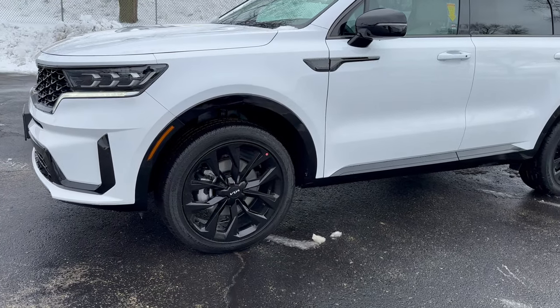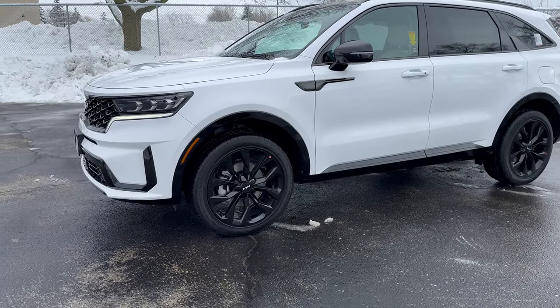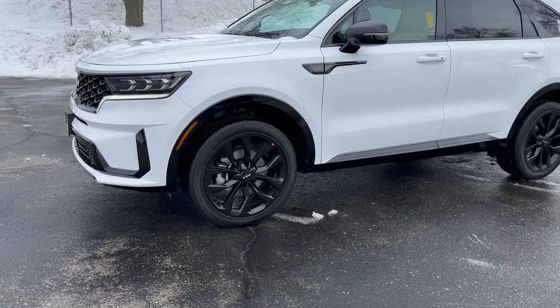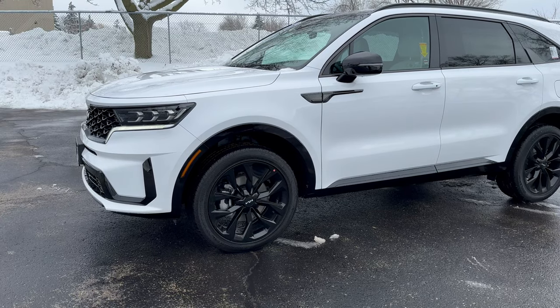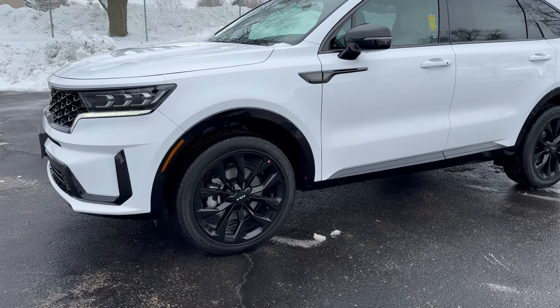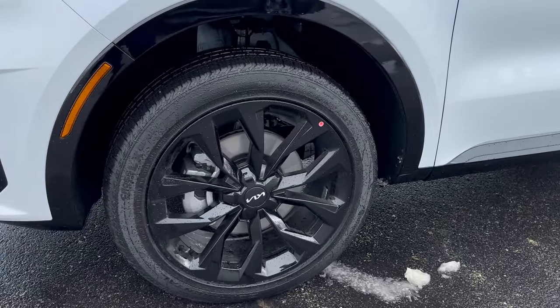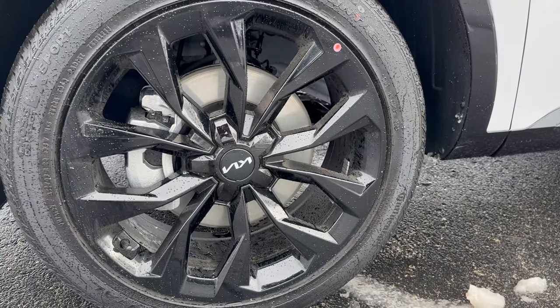Closing in on the wheels — I love these wheels. They're 20-inch gloss black alloy wheels, and I love the design on them. The black rims paired with the Glacial White Pearl exterior color is just unbelievably sharp.